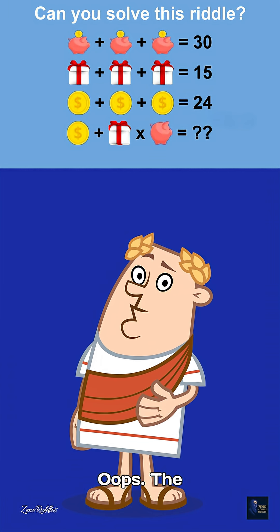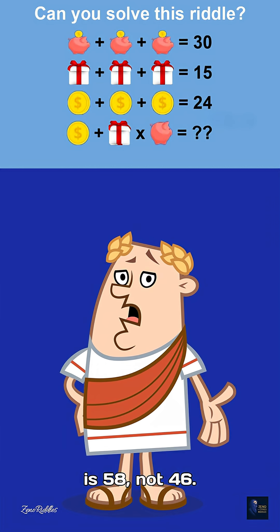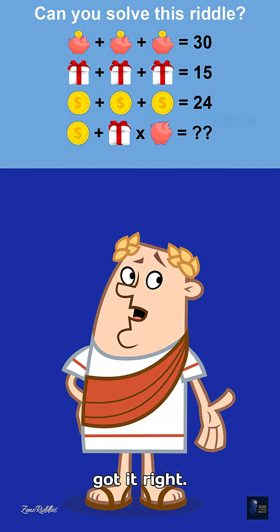Oops! The final answer is 58, not 46. Try it yourself and share if you got it right.